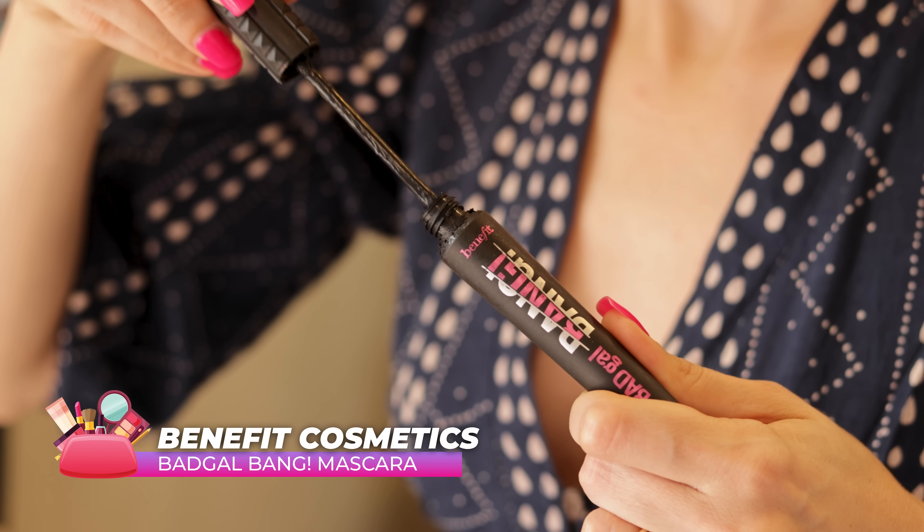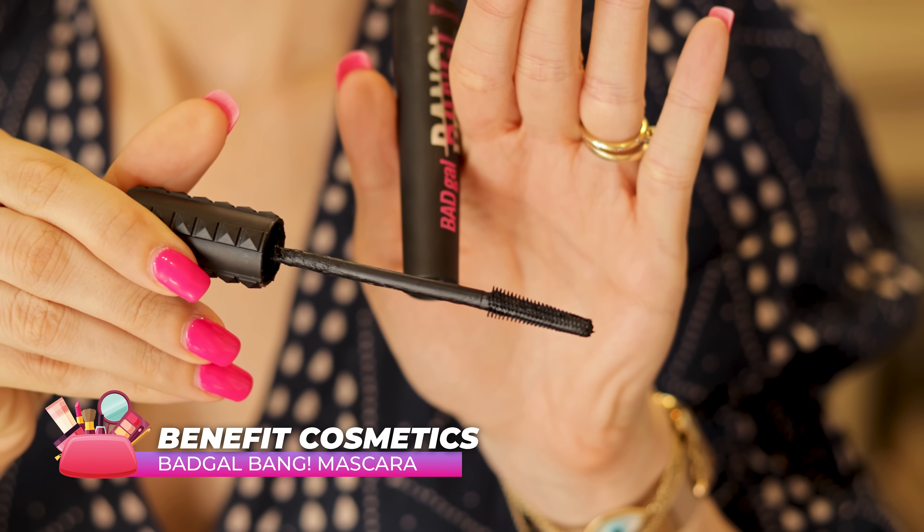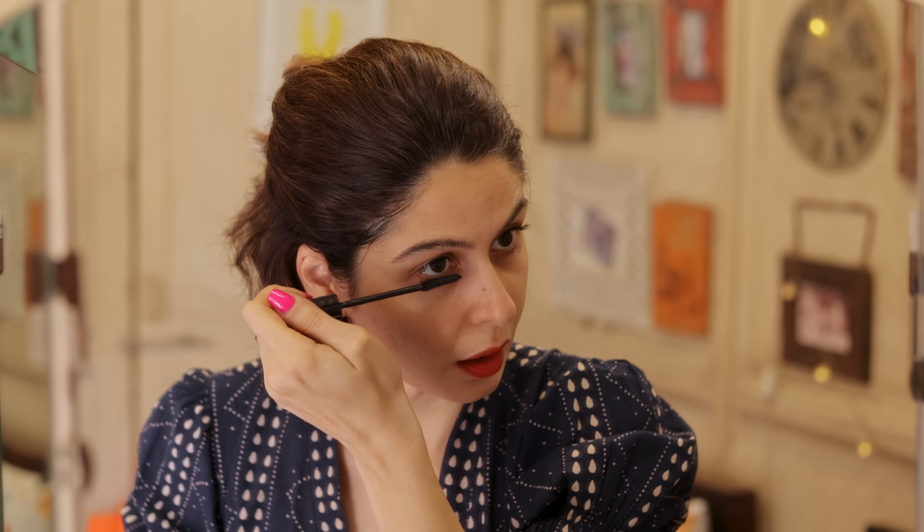When we talk about mascara, there is one that has stood out as my absolute favorite: Bad Gal Bang from Benefit. I've used this tons of times — the tiny bottle, the big bottle. It's in my handbag and in my makeup kit. It's the perfect mascara for me — I just curl my lashes, put it on, and that's all I need. Most of the time I don't even wear eyeshadow — it's just mascara, brow wax, and lipstick. That's my look.